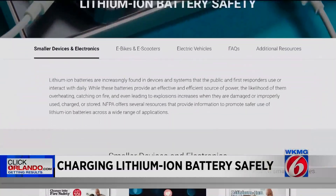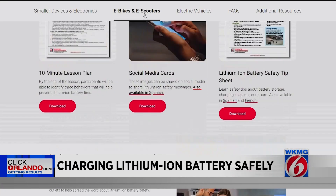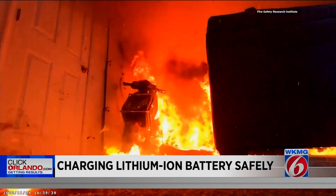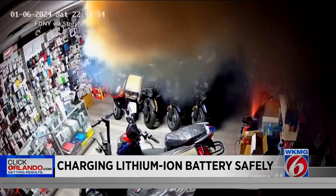If you want to learn more about lithium-ion batteries, the National Fire Protection Association website has more tips and videos. You can also go to clickorlando.com for more information. Laverne McGee, Getting Results, News 6.